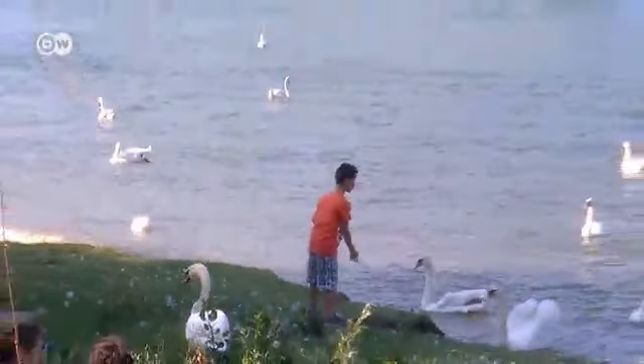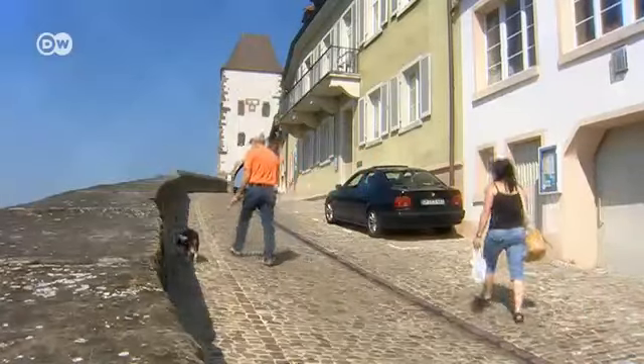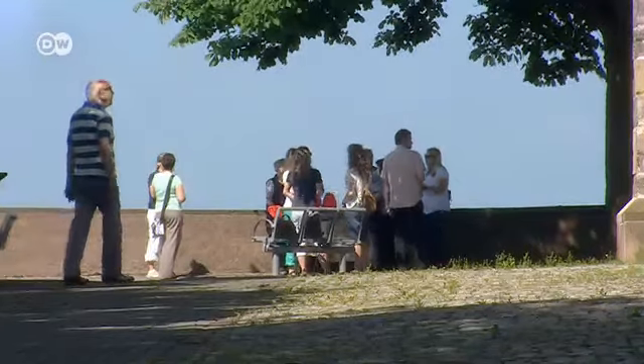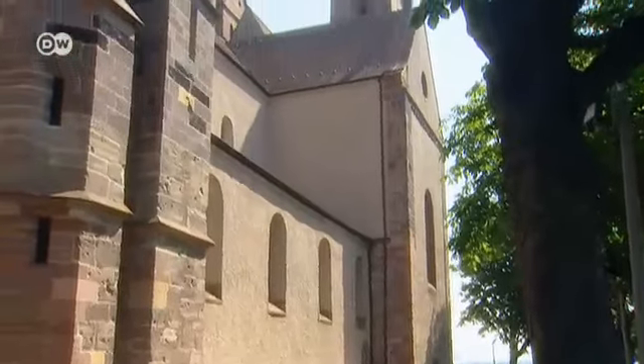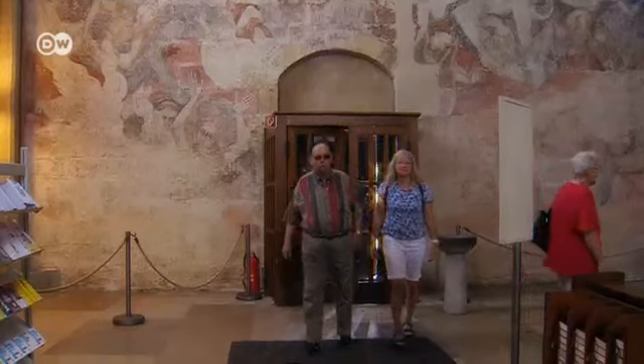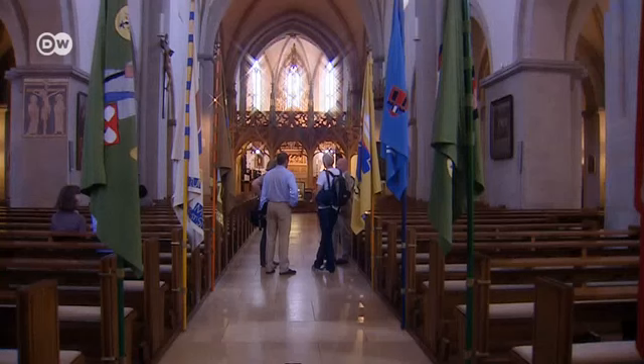20 kilometres downriver is Breisach. The most famous landmark of the hilly town is St. Stephen's Cathedral. Construction of the Romanesque church began in the 12th century and continued into the Gothic period in the 1400s. The church houses numerous cultural treasures, including the monumental fresco called Judgment Day, painted 500 years ago by Martin Schongauer.